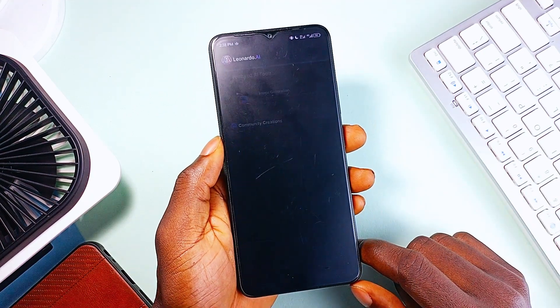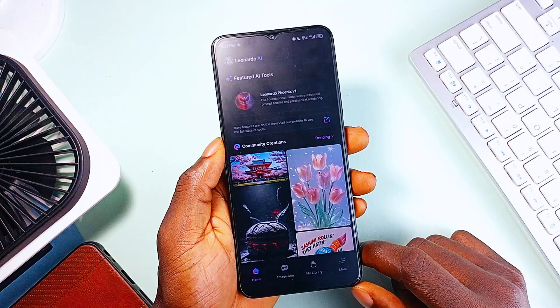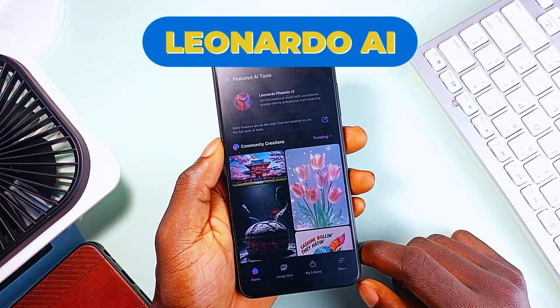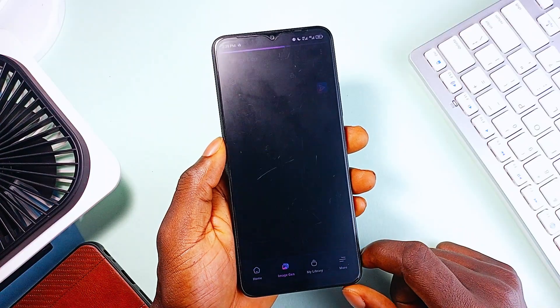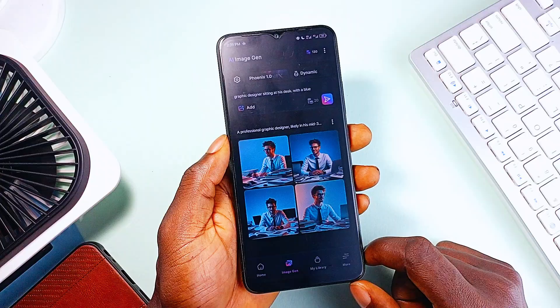So, you've probably seen AI-generated art all over the internet by now. But not all AI art tools are created equal. Enter Leonardo AI. And this isn't just another text-to-image generator — it is a full-fledged creative suite that gives you precise control over every aspect of your digital art generation.